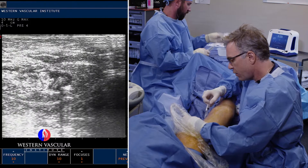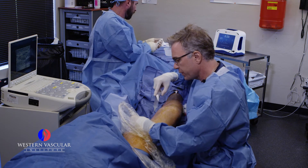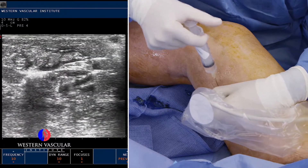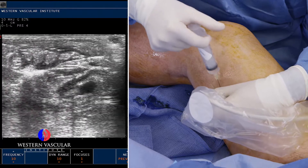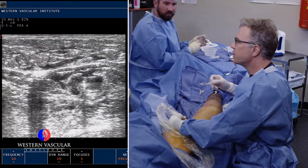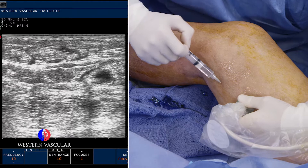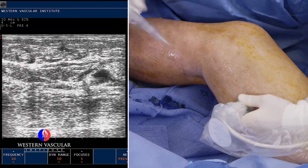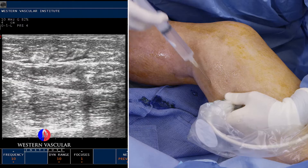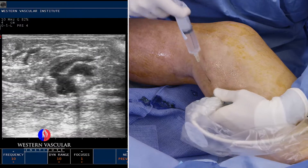These procedures are always done on an outpatient basis nowadays — hospitals really don't even offer this procedure anymore, though they used to about 10 or 12 years ago. Patients come in, go through check-in, receive oral sedation medication, go through the procedure, and afterwards we get them into compression stockings and keep them active — basically a normal lifestyle. Patients can sometimes go back to work the next day, and resume exercise relatively quickly. Very little downtime — that's the benefit of this procedure.